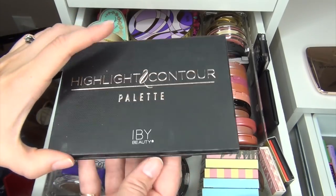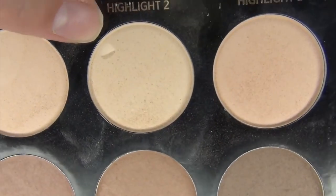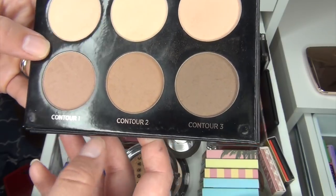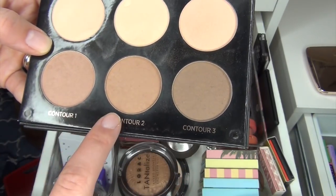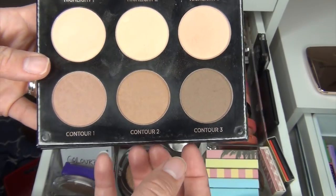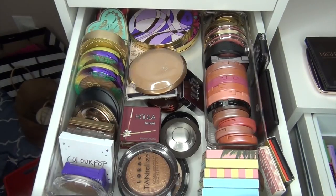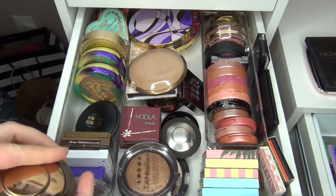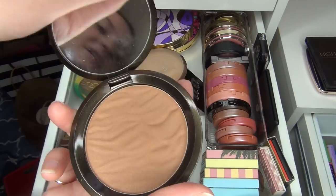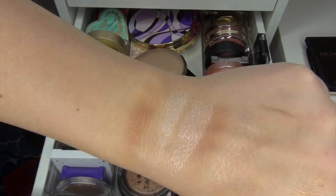I need a contour color so I grabbed this Highlight and Contour Palette by iby Beauty. What I end up doing is mixing all three of the contour colors together — it gives me my perfect contour color. If I had to choose two it would be the red-toned one and the deep brown-toned one. Then I want one more blush and one more bronzer — I'm going to bring in this Becca Bronzer in the shade Bronze Bondi. It's a little bit red-toned on me but I'd rather things be red-toned than orange-toned, so I do like it.